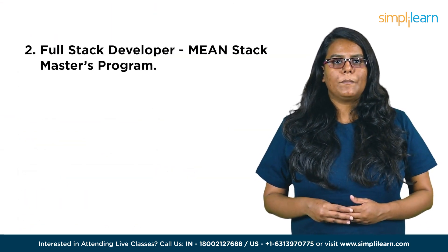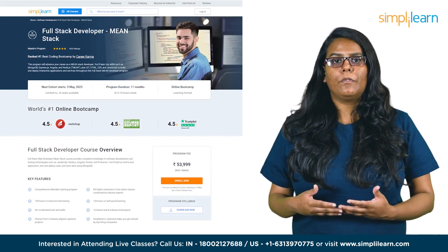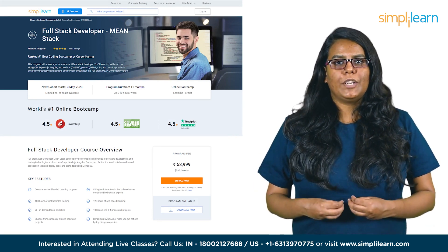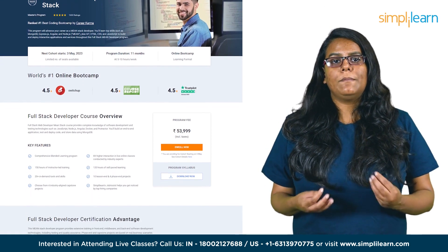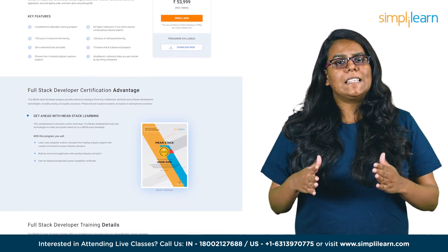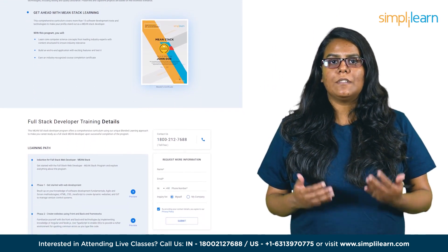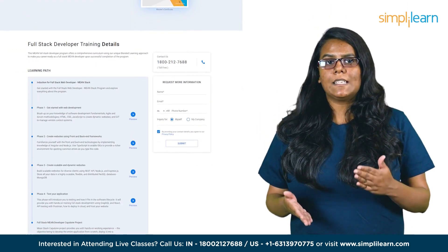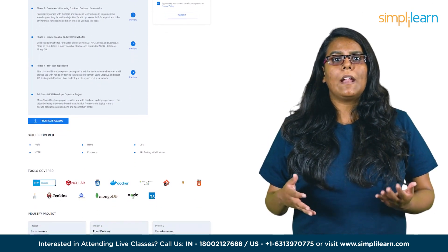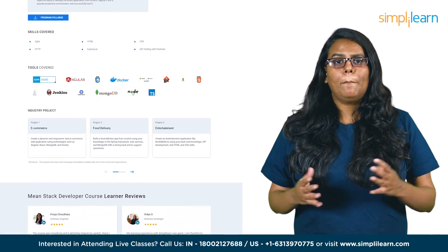Next in the list is the Full Stack MEAN Stack Masters Program. In this full-stack MEAN developer program, you'll gain valuable expertise in MongoDB, Express.js, Angular, and Node.js, as well as essential web development skills like Git, HTML, CSS, and JavaScript. By mastering these technologies, you'll be equipped to create and deploy dynamic applications and services, ultimately advancing your career as a MEAN stack developer. This course offers hands-on training in front-end, middleware, and back-end technologies, as well as testing and quality assurance.